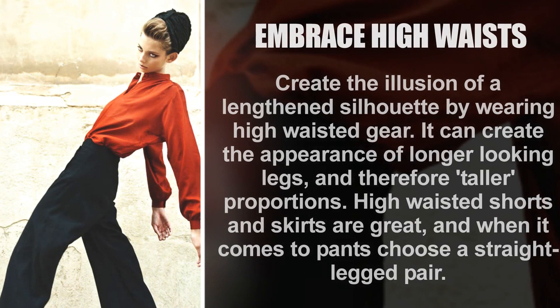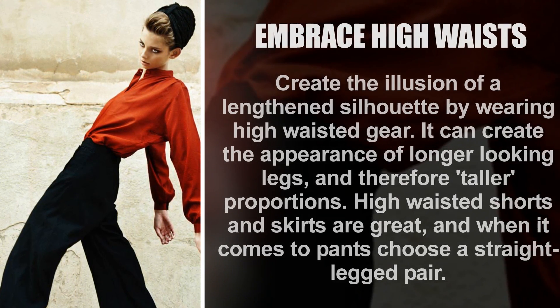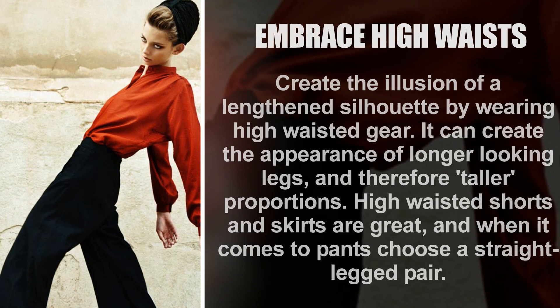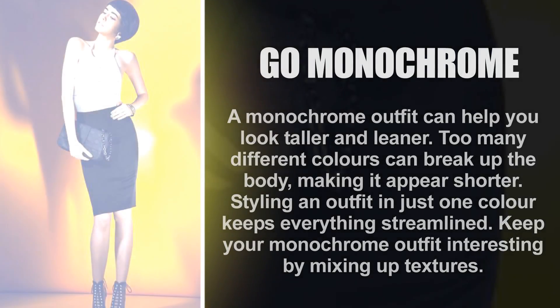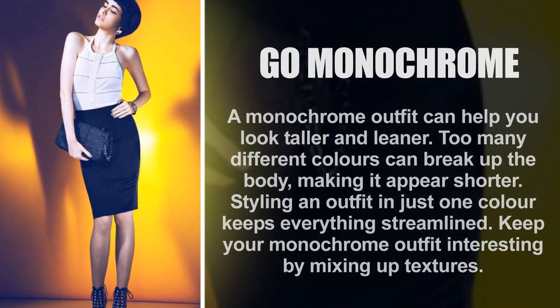Embrace high waist. Create the illusion of a lengthened silhouette by wearing high-waisted gear — it can create the appearance of longer-looking legs and therefore taller proportions. High-waisted shorts and skirts are great, and when it comes to pants, choose a straight-legged pair.